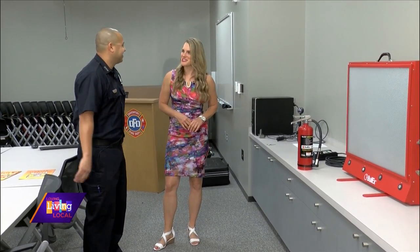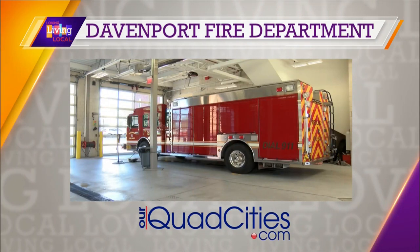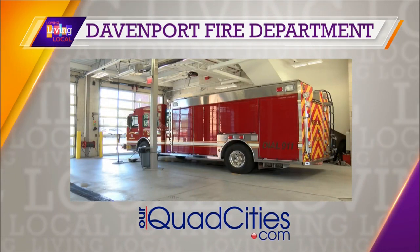Thanks so much for the instruction. For more information, visit rquadcities.com. More Living Local continues after the break. Stay with us.